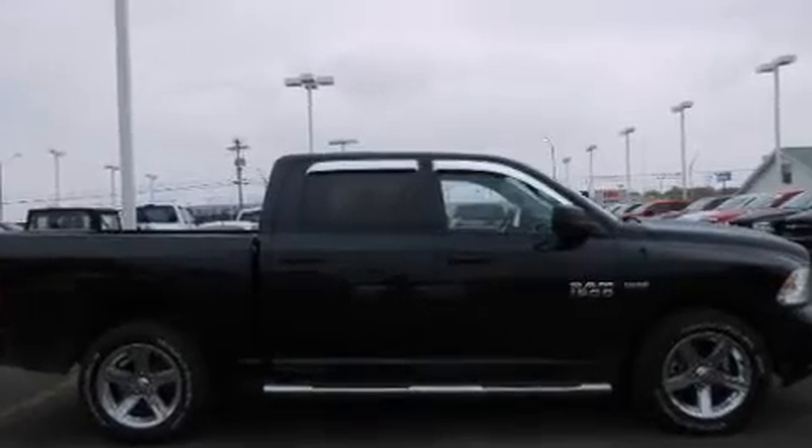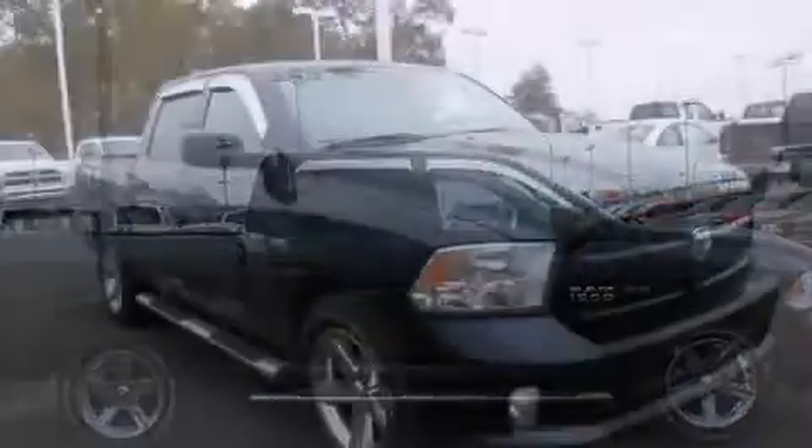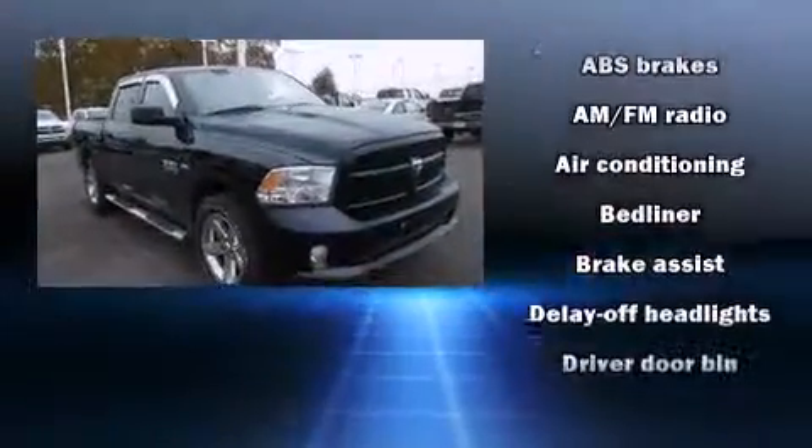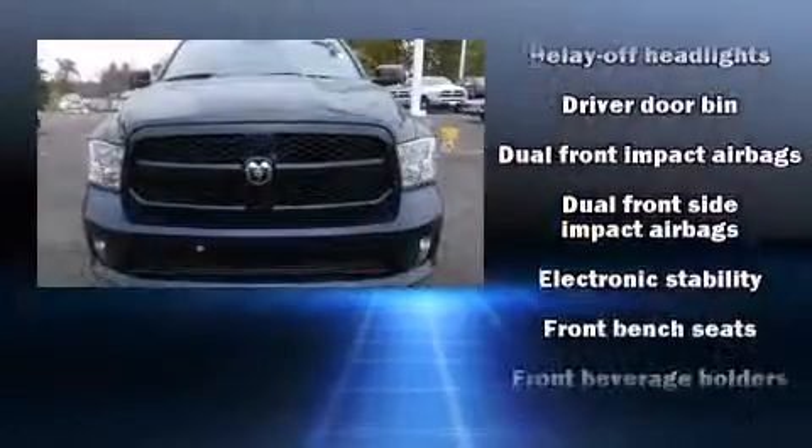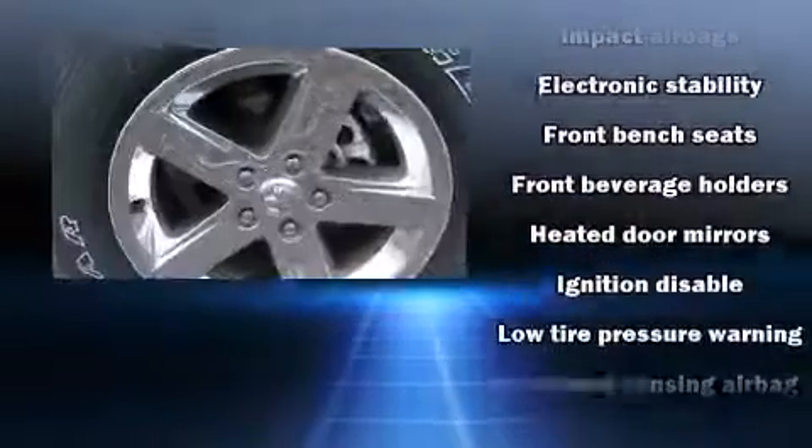All of the following features are included: delay off headlights, variably intermittent wipers, a rear-step bumper, a trailer hitch, a bed liner, and one-touch window functionality.